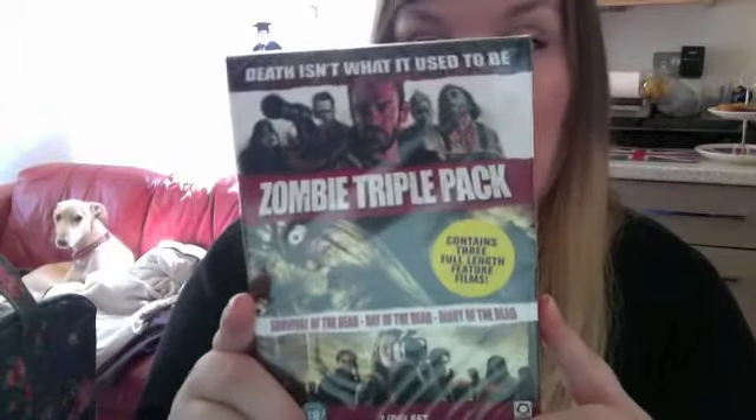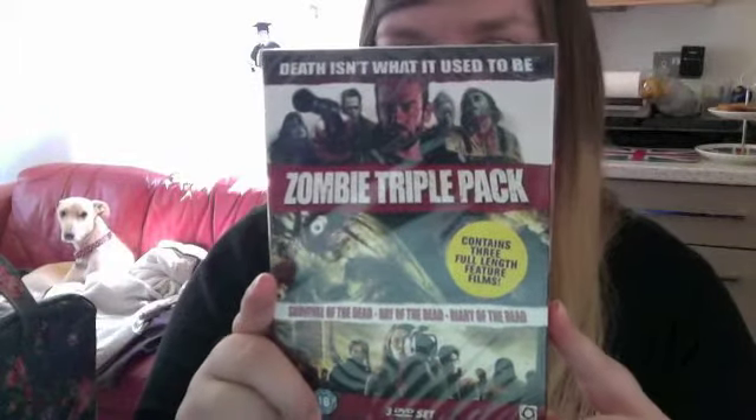And then the next film is actually a little box set — it's a zombie triple pack, because you know I like my zombies. It's got Survival of the Dead, Day of the Dead, and Diary of the Dead. I'm really looking forward to watching this on a night where John's out, because he doesn't like zombie films.